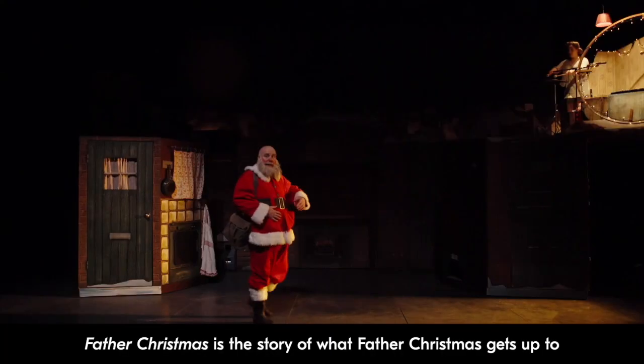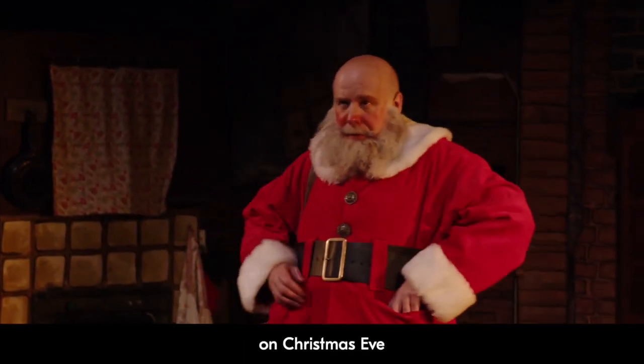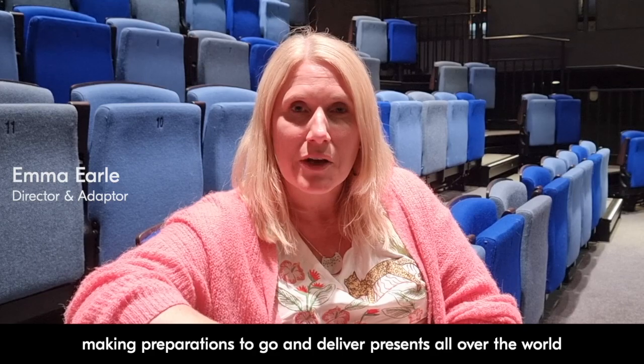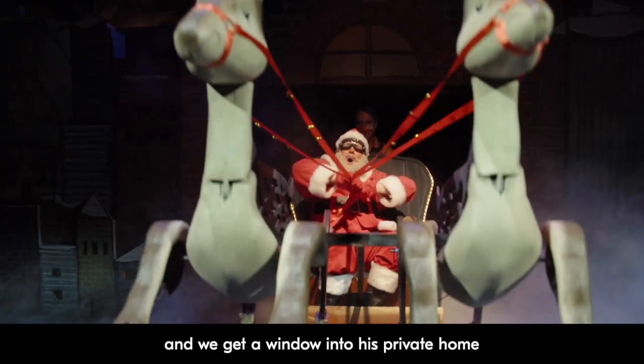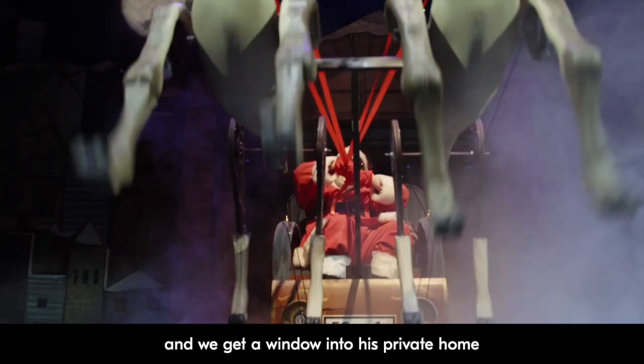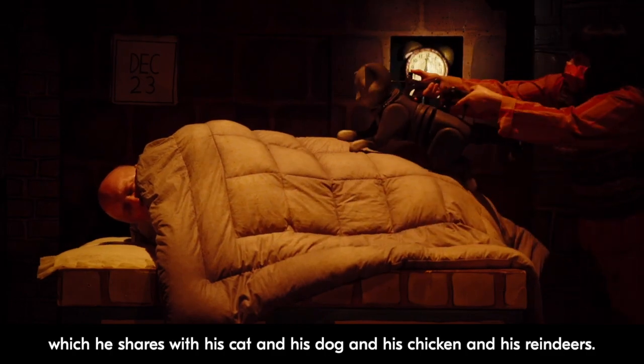Father Christmas is the story of what Father Christmas gets up to on Christmas Eve — making preparations to go and deliver presents all over the world. We get a window into his private home, which he shares with his cat and his dog and his chicken and his reindeers.